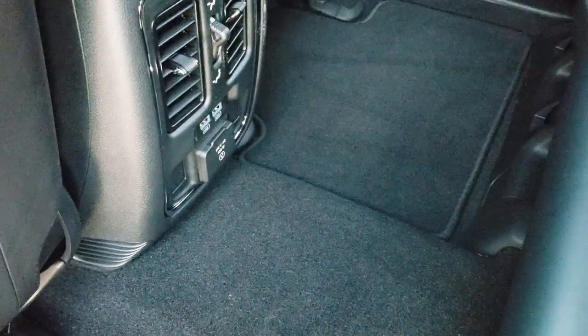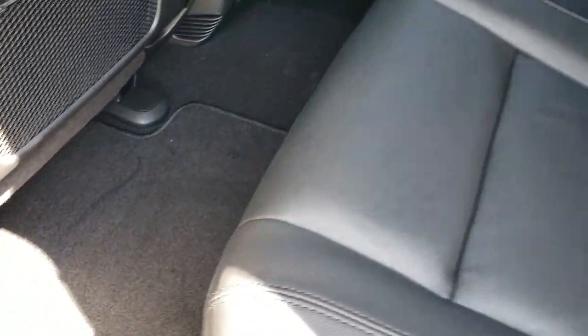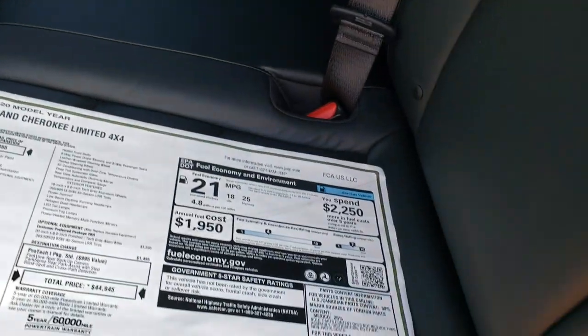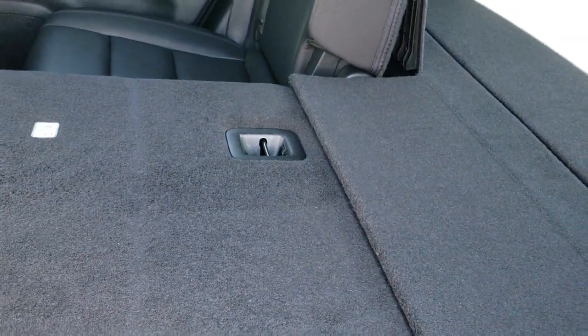Latch child safety system back here. You have a 115-volt, 150-watt plug-in, two USBs, and factory floor mats back here. These seats do fold down — just a little lever right here, you pull that up and they come on down. They go really nice and flat so you can haul a bunch of extra stuff.